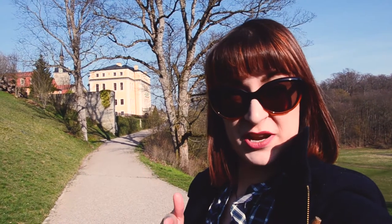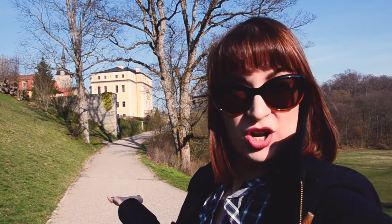You have pretty good chances, especially during the week, to just have it all to yourself and enjoy this little quiet local gem.